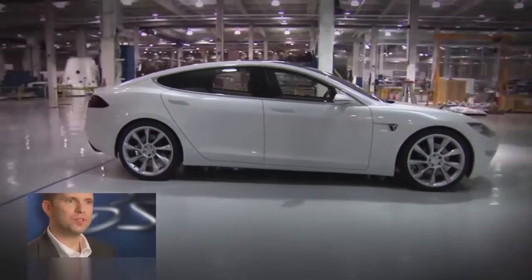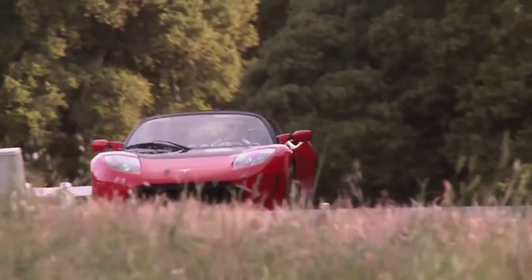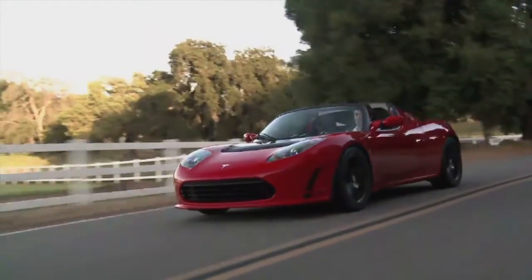Our aim is to turn the common conception of the electric vehicle on its head. We are designing cars that are attractive and fun to drive with great range and fantastic performance.